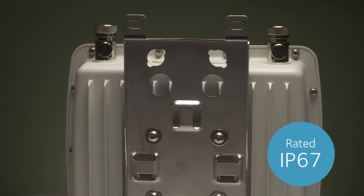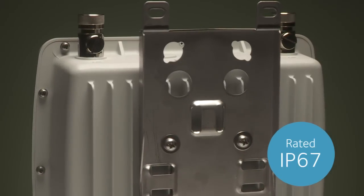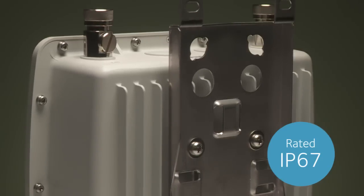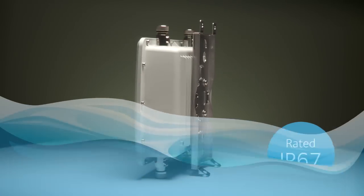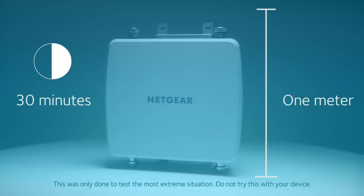The enclosure has an IP67 rating, one of the highest weather-resistant ratings a device can have, meaning the access point is dust-tight and water-tight. In fact, it's tested to work for up to 30 minutes submerged under one meter of water.